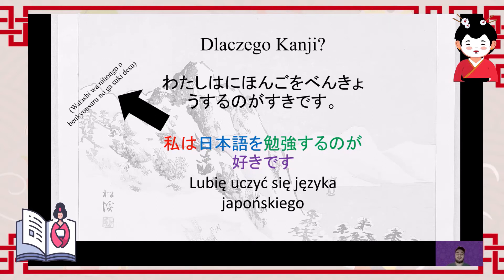I've also highlighted individual parts of the sentence in colors: 'Watashi wa' means 'I/me'; 'nihongo' means 'Japanese'; 'benkyou suru no ga suki desu' means 'I like studying'. This is basically the fundamental reason why Japanese people use kanji — it's very hard to distinguish meaning in Japanese when everything is written in hiragana.